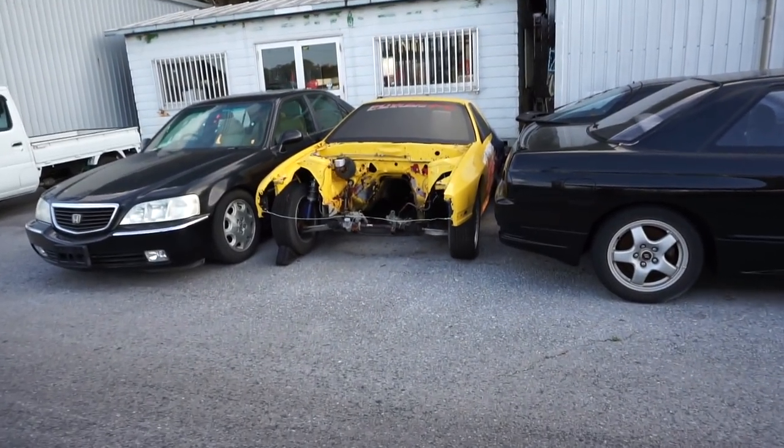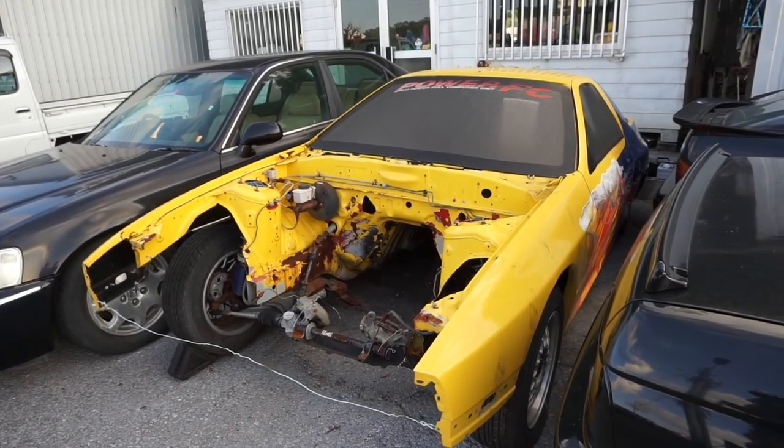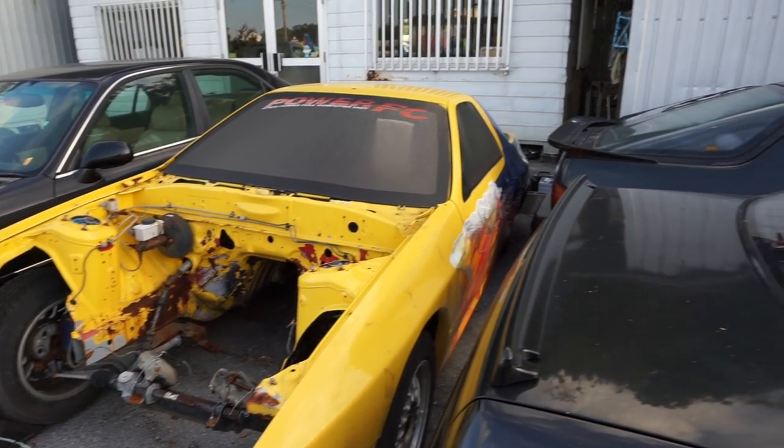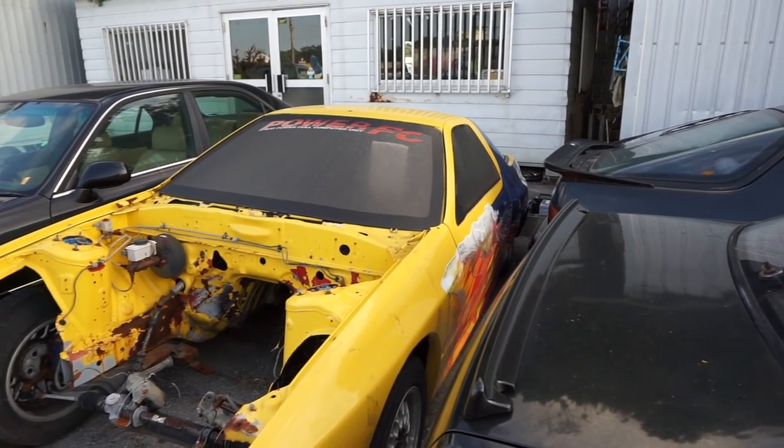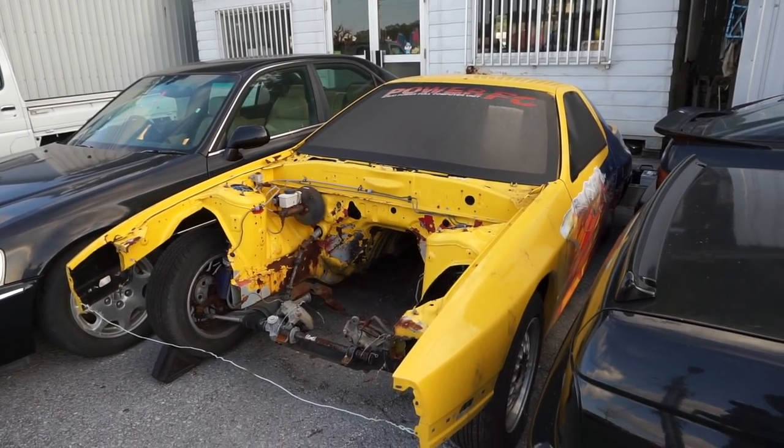Randomly, before we carry on — how about this FC RX-7 just sitting over here with no motor in it? It looks like it's got some kind of vinyls on it, like maybe it was a race car or drift car at some point. Just another random thing in Japan.